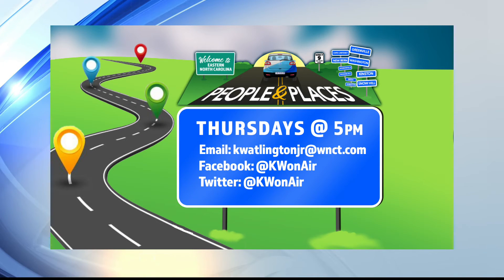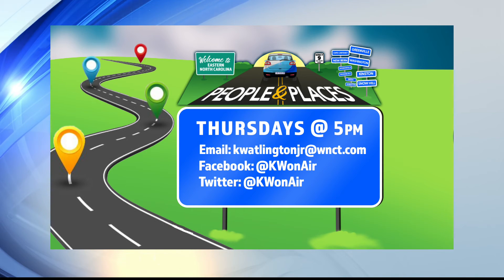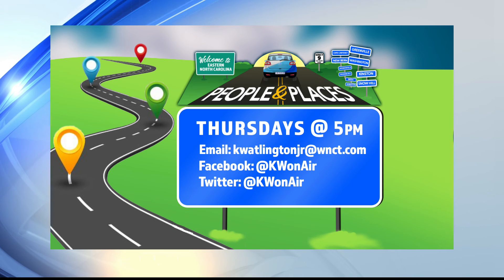I'm always on the hunt for great people and places to visit here in the East. If you have an idea for a story, send me an email or connect with me on Twitter or Facebook.